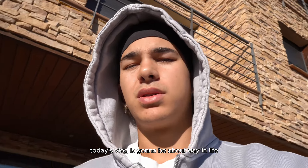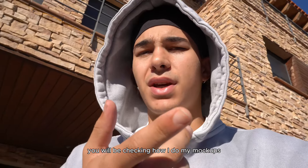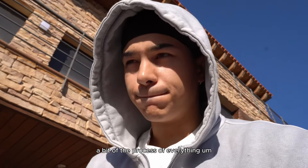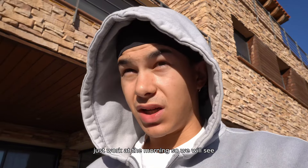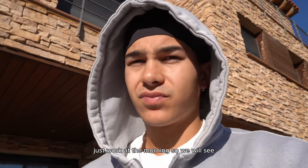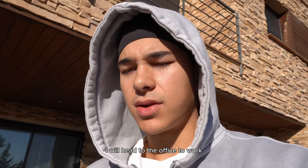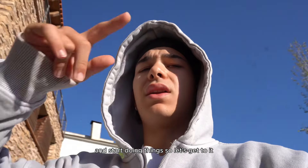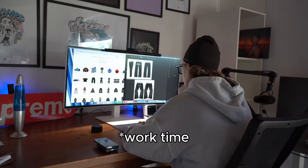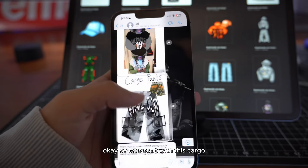Today's vlog is going to be a day-in-the-life with some behind-the-scenes — you'll see how I do my mockups and a bit of my whole process. I don't have big plans for today, just work in the morning. I'll have a coffee right now and then head to the office to start getting things done.